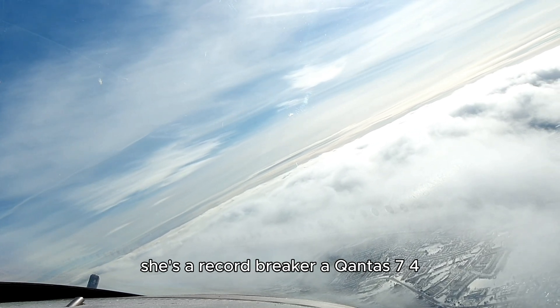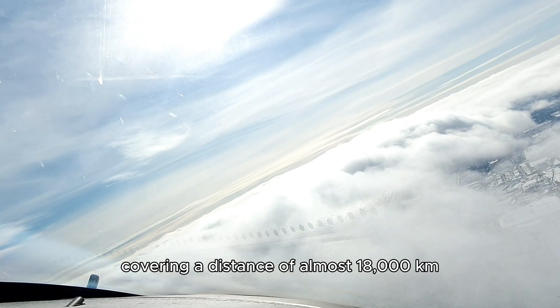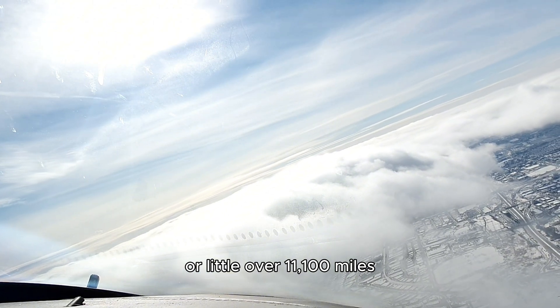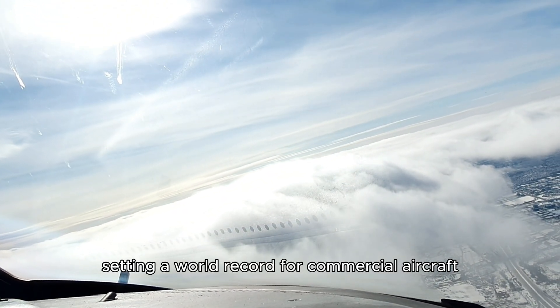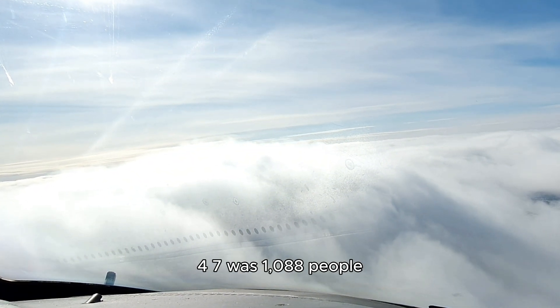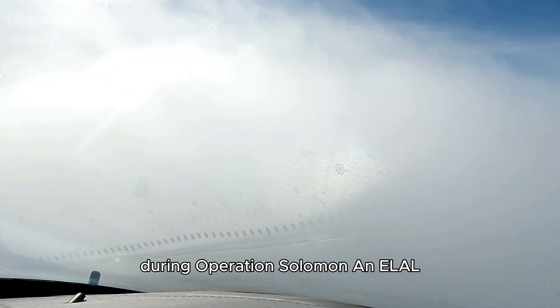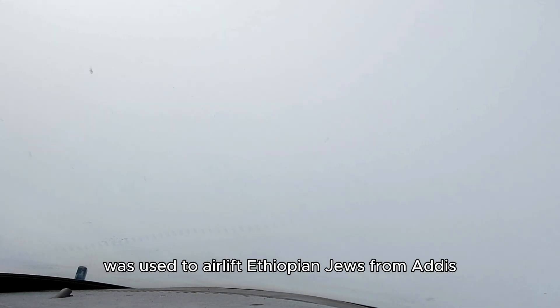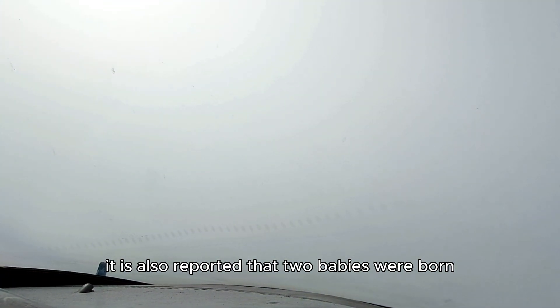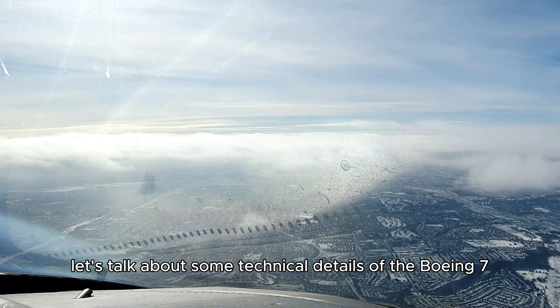Did you know this about the Boeing 747-400? She's a record breaker. A Qantas 747-400 once flew non-stop from London Heathrow to Sydney in just over 20 hours, covering a distance of almost 18,000 kilometers, or a little over 11,100 miles, setting a world record for commercial aircraft. And another interesting yet special record with a tragic background: the most passengers ever carried on a Boeing 747 was 1,088 people. This extraordinary event occurred in May 1991 during Operation Solomon, where a 747-200 was used to airlift Ethiopian Jews from Addis Ababa to Israel. Due to the urgency and humanitarian need, the aircraft was reportedly stripped of its seats to accommodate as many people as possible. It is also reported that two babies were born during this flight, increasing the count upon landing.